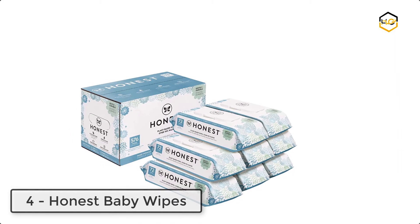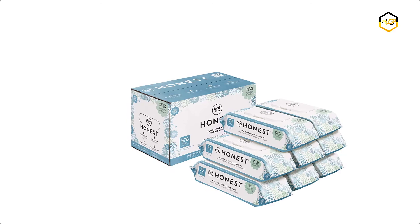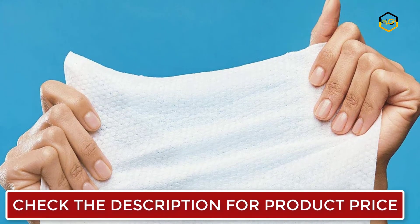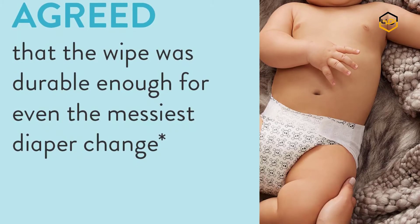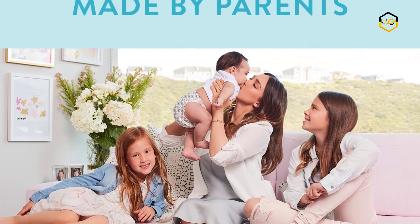At number 4 we have Honest Baby Wipes. These Honest Wipes provide the convenience of a disposable cloth baby wipe in a hypoallergenic and plant-based alternative — the wipe that can do it all, from wet bottoms and messy fingers to sticky counters. These hypoallergenic, dermatologist-tested wipes contain more than 99% water, making them gentle enough for sensitive skin.